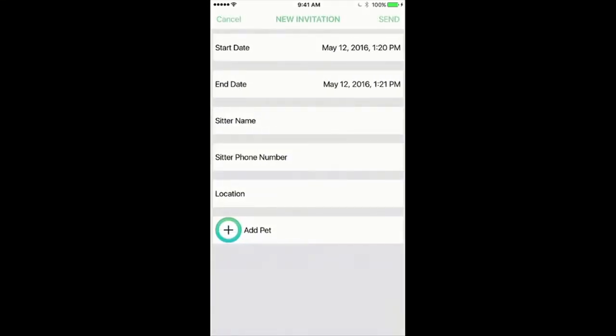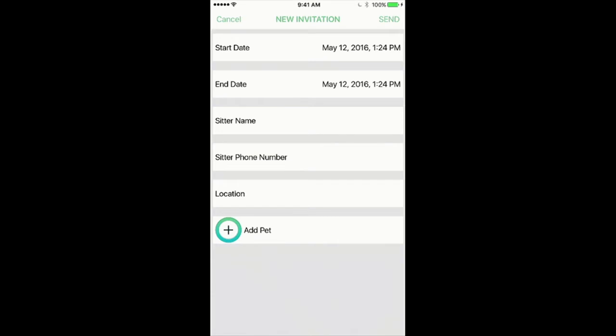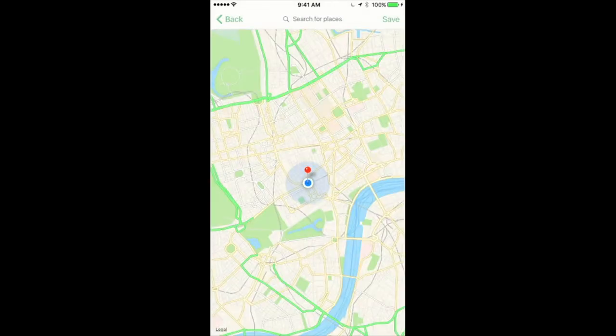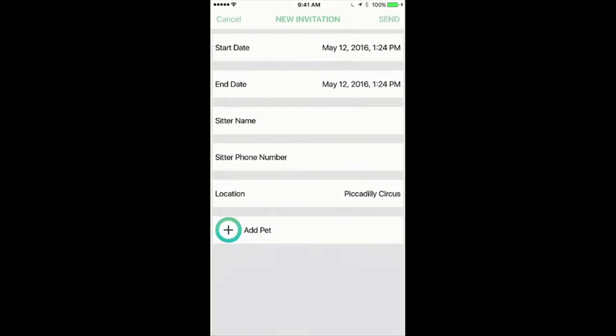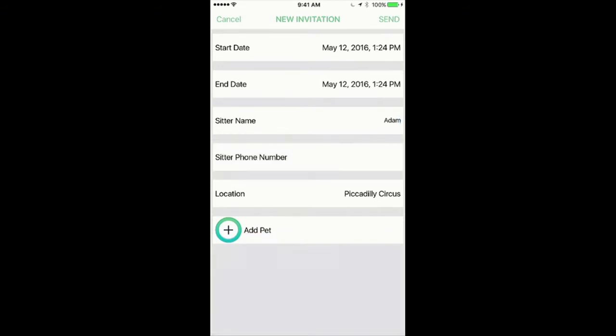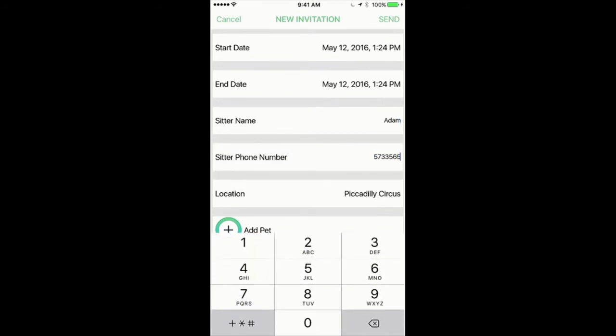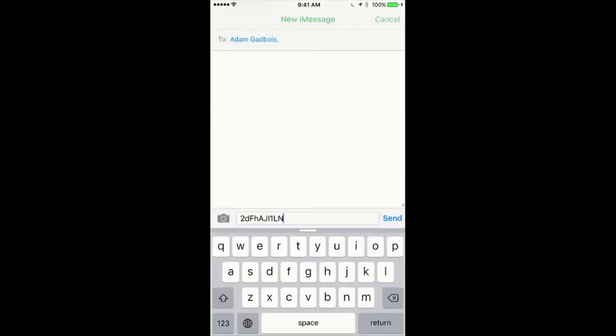On the invitation screen, you're given options to add all your data: a start date picker, an end date picker, sitter name, phone number, and location. For the location, you click on it and it automatically gives you your current location to save, and you can also search for another location in the navigation bar. After you save it, it shows back up in your invitation screen. You add the sitter name, the sitter phone number, and you must add some pets. When you send this invitation, it prompts you to use iMessage, populating the address bar with the phone number entered and the invitation code for them to send.